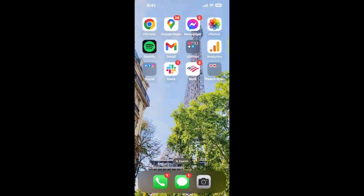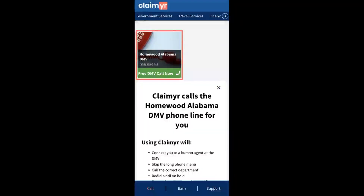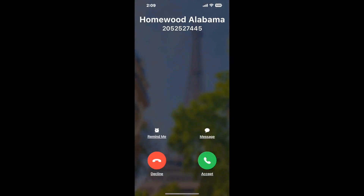The next method is the better way to reach a live person at Homewood Alabama DMV. I built a calling tool — to use it, open up your browser, go to claimer.com, and search for the Homewood Alabama DMV option. Claimer can automatically call any phone line for you and connect you directly to a human.